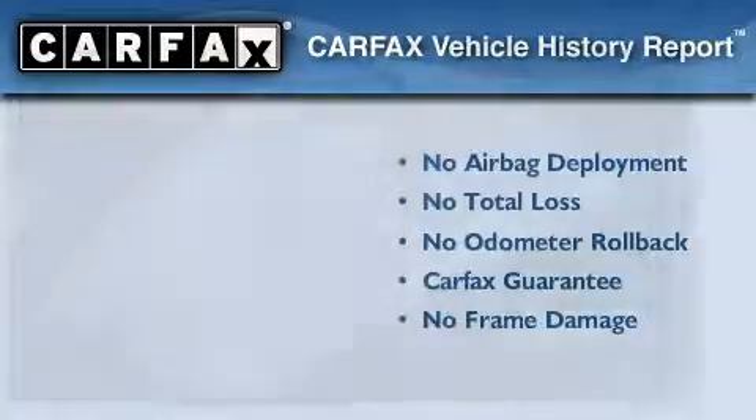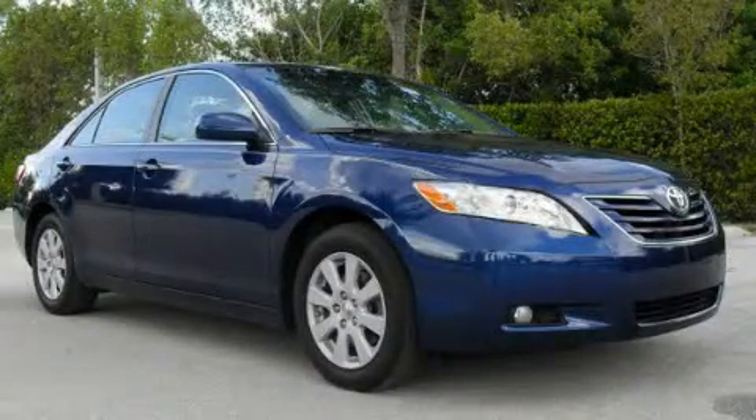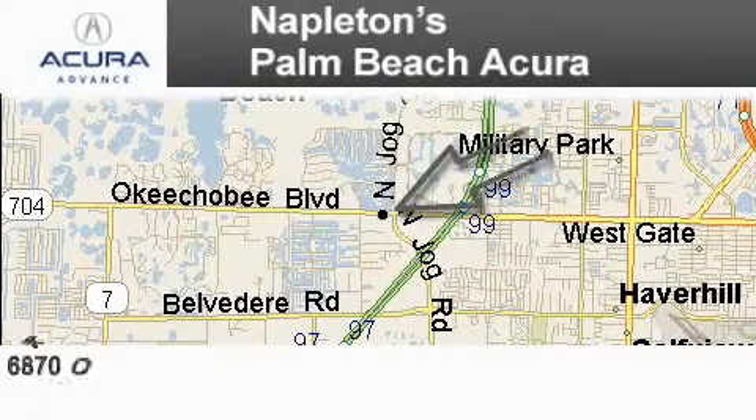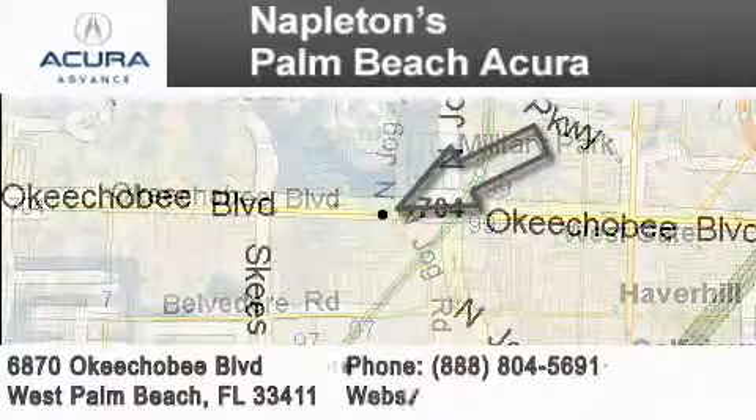Stop by today and test drive this vehicle for yourself. Napleton's Palm Beach Acura is located at 6870 Okeechobee Boulevard in West Palm Beach. Our goal is to exceed all of your expectations to ensure that you'll return for future visits.